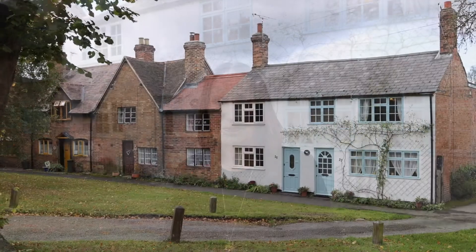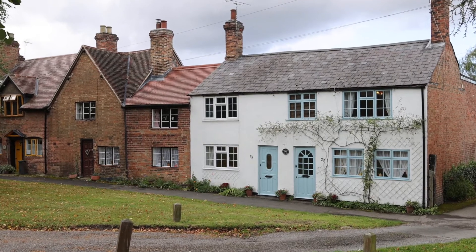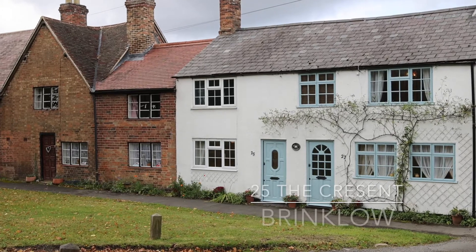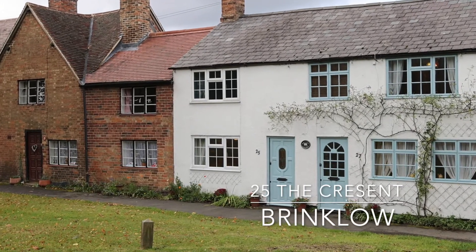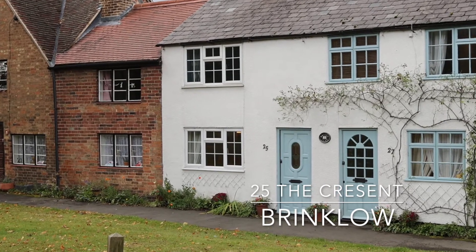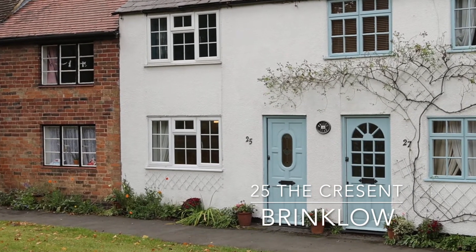Today I'm going to be showing you two properties which are coming on the market with me at Life Investments. Number 25 The Crescent is right on Broad Street in the heart of the village and it is a two-bedroomed property. It has a family lounge, a small kitchenette, a utility and downstairs WC, and a nice dining room. Upstairs it has two bedrooms and a family bathroom.